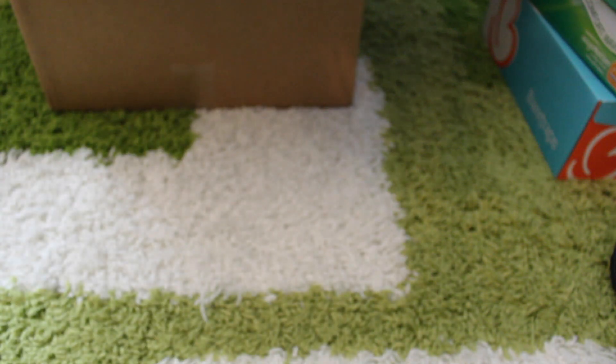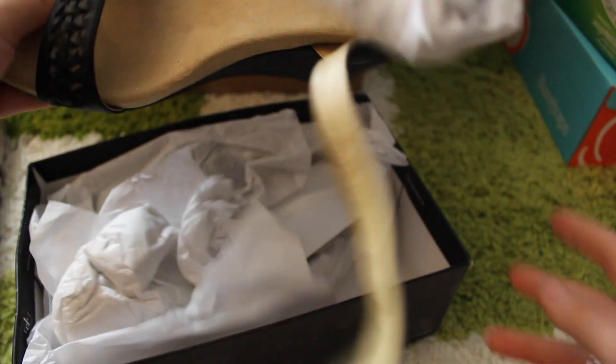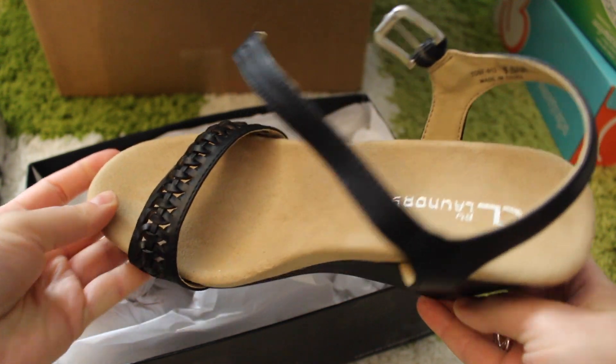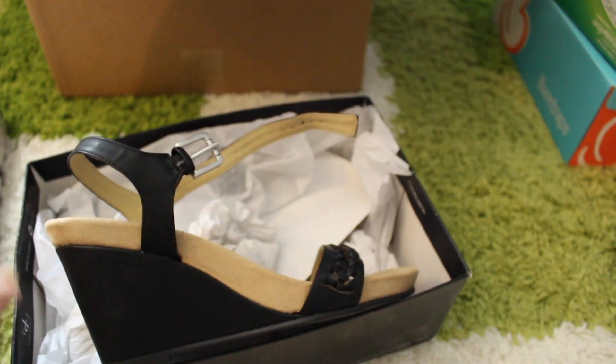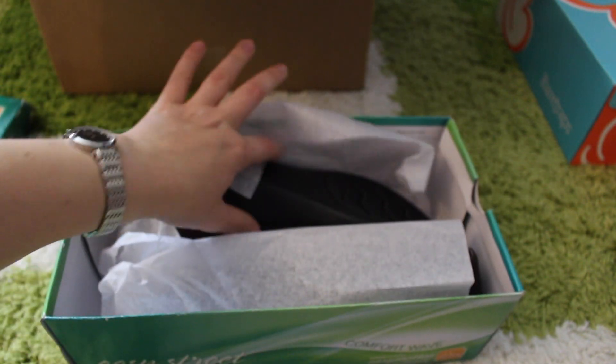Up next, this is by Chinese Laundry and I'm in love with these shoes — they are super comfortable and I paid $11.78 for those.